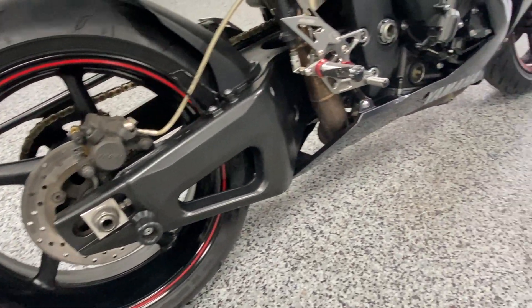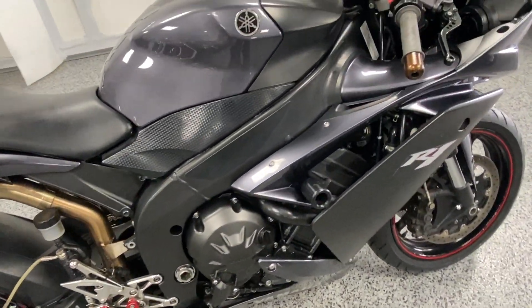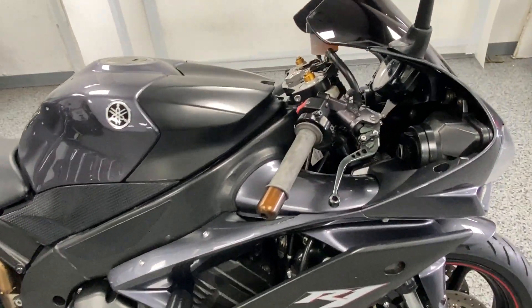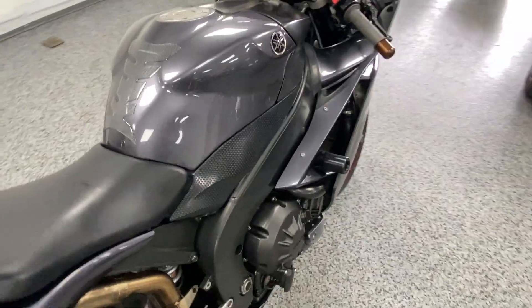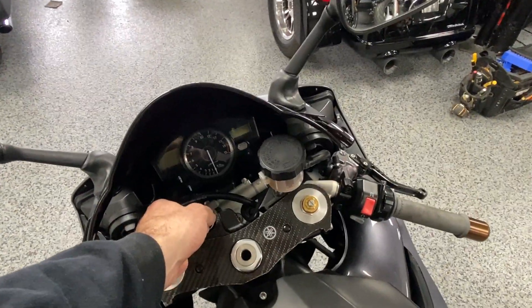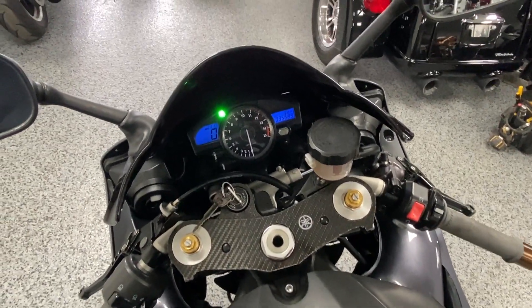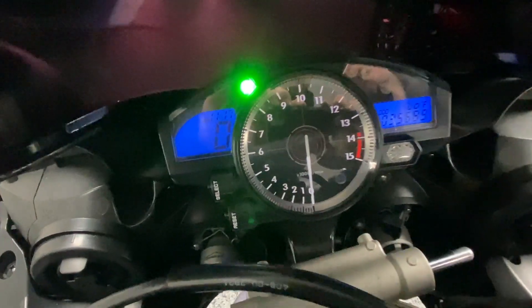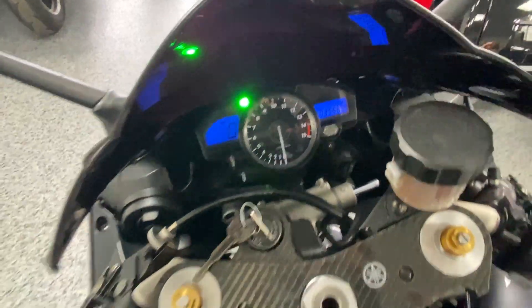As you can tell, the rim tape looks really cool and the bike is in very good shape. It's a very fast bike, so let's do a startup. The mileage on this bike is thirty-five thousand six hundred and eighty-nine. Let's give it a start.